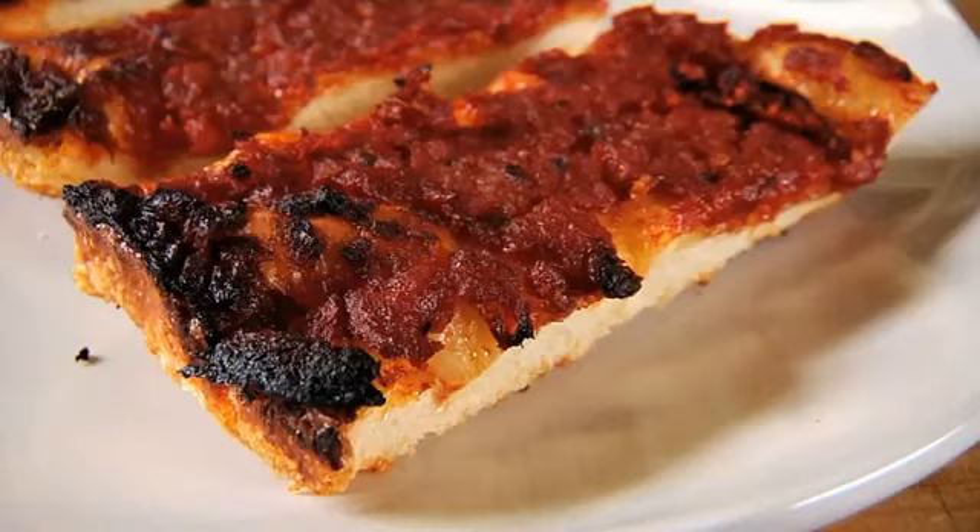The strips are traditionally made with no or very little cheese. As one baker puts it, the sauce is so good you don't really need cheese. They're served at room temperature, which throws a lot of people off because they're not used to cold pizza.